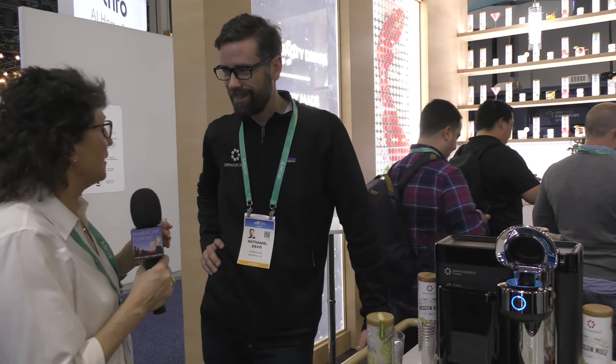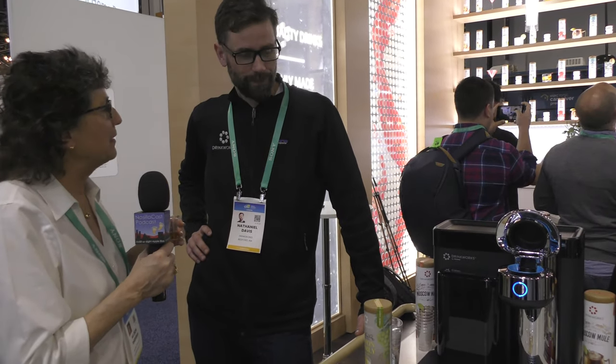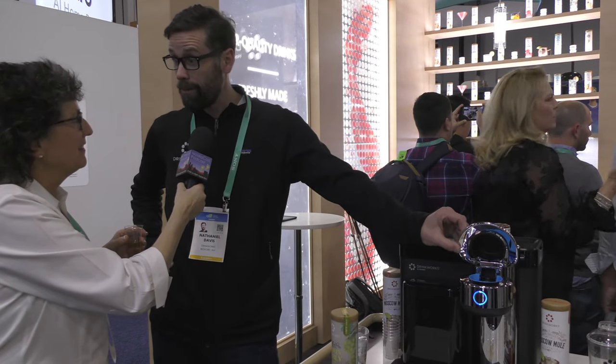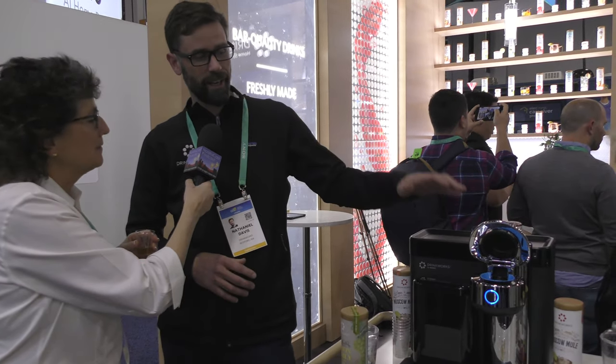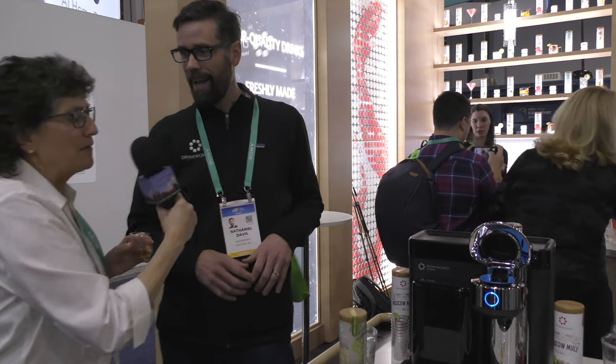I'm standing here drinking an old-fashioned with Nathaniel Davis from Drinkworks, who has made me a drink. This is the Drinkworks Home Bar by Keurig — a joint venture between Keurig Dr. Pepper and Anheuser-Busch. Think of it as the intersection between appliances, technology, and the alcohol beverage space.